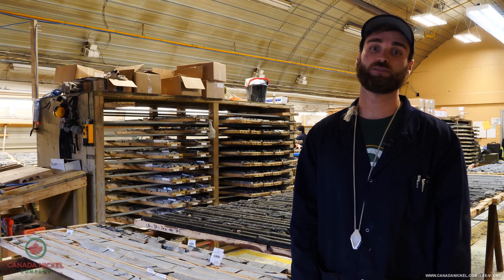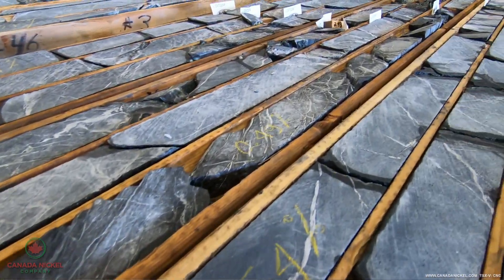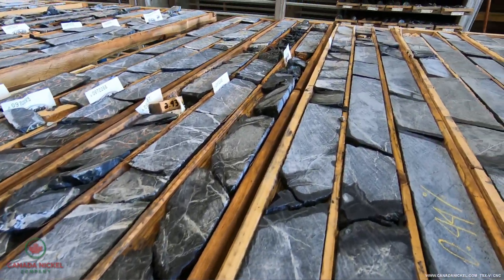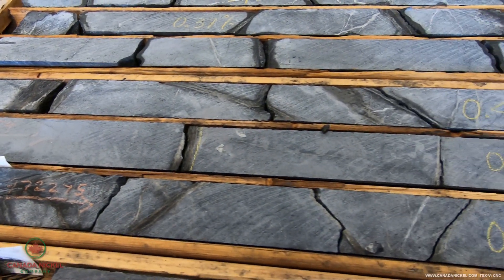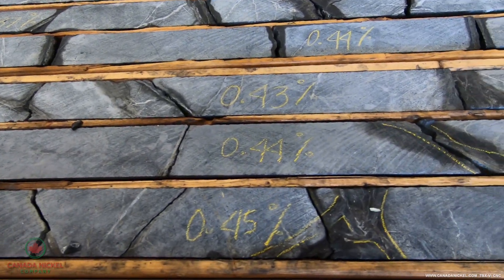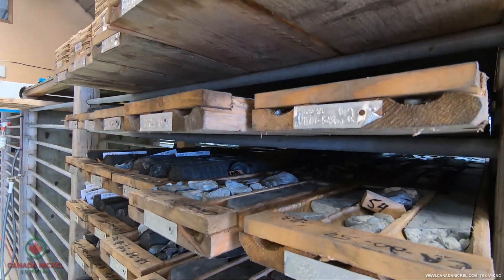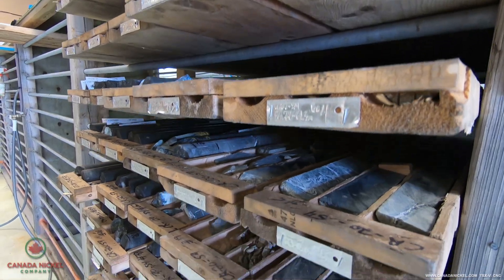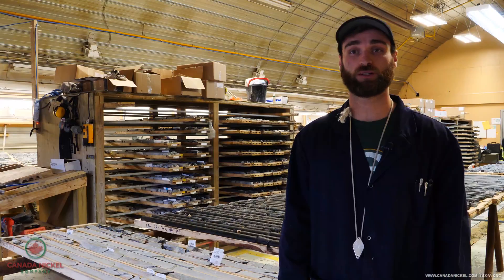Once we get the results of the samples we sent off to the lab, we can have a second look at the core and we will mark the core up with values of the assays, whether it be nickel, platinum, or palladium. Then we have a record of what the assay was, and if we need to pull it out to view later on to compare to new samples, we're able to do that — and that's core processing.